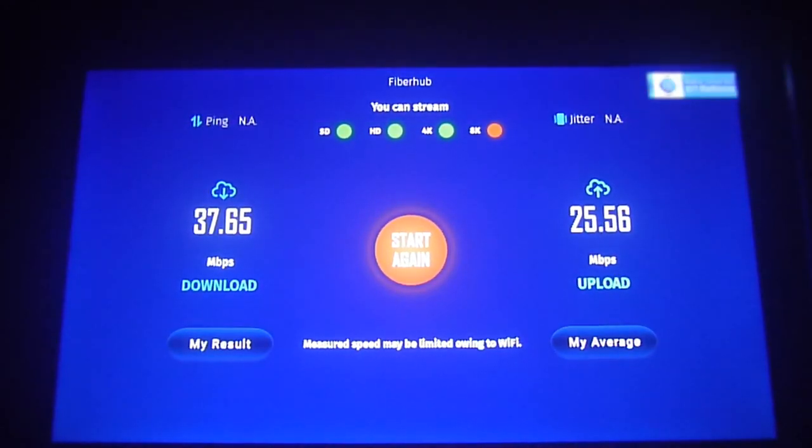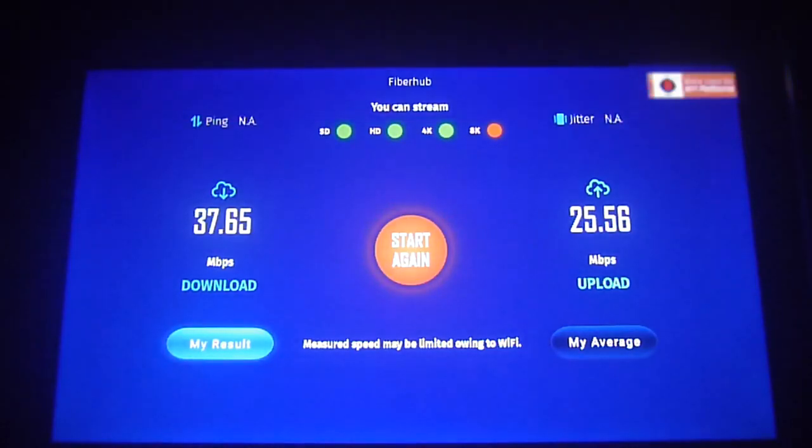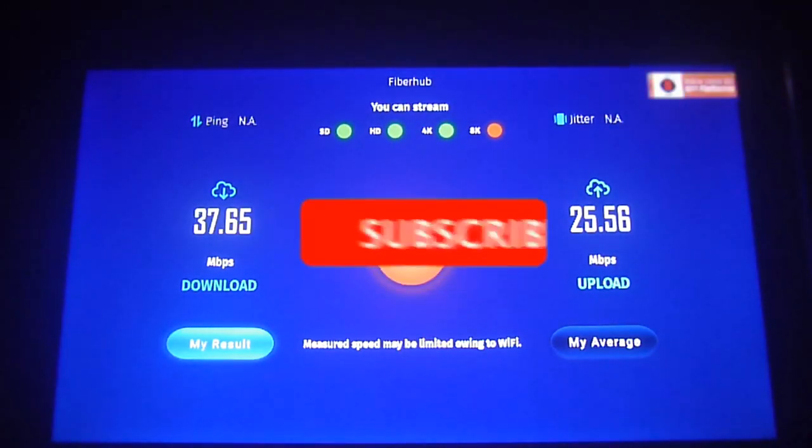Here you can see we went from 25 Mbps to almost 40 Mbps — a considerable improvement just by switching channels and changing the bandwidth. Remember to check your Wi-Fi router to see how many other people are on the same channel as you, because that affects your streaming speed and will cause issues with slow loading services.